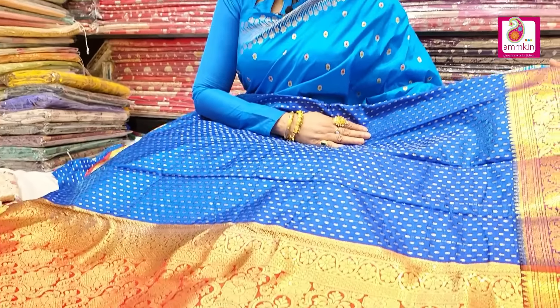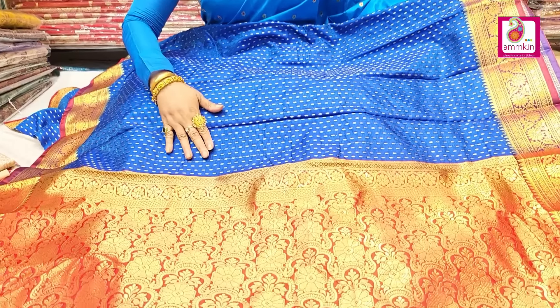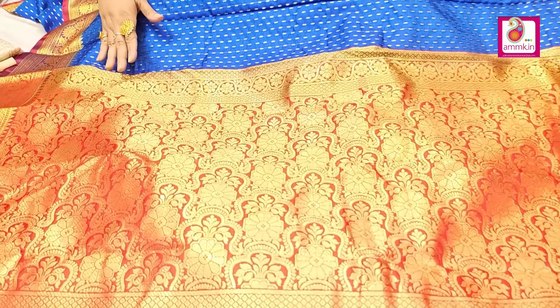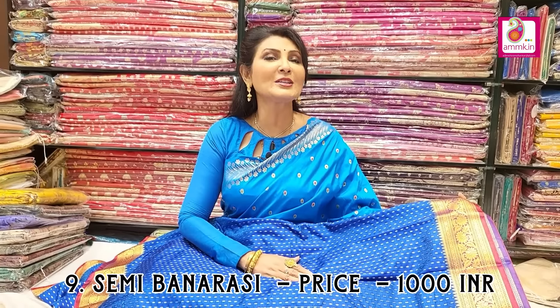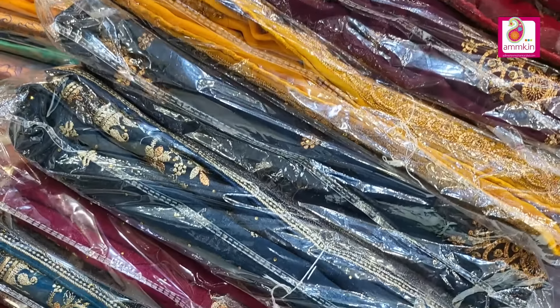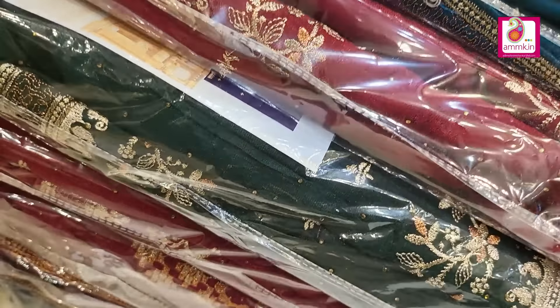For Durga puja — whether it's Shashti, Saptami, or Bijaya Dashami — you can drape a saree yourself and go out beautifully. Here's a semi Benarasi collection with different color options available at the new arrival counter. Price only 1000. Traditional collections as well as different bright, beautiful party wear collections are available.